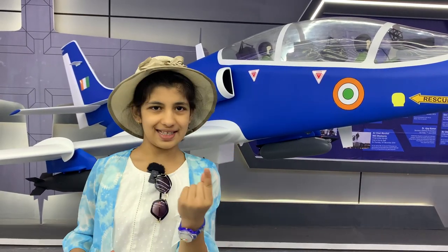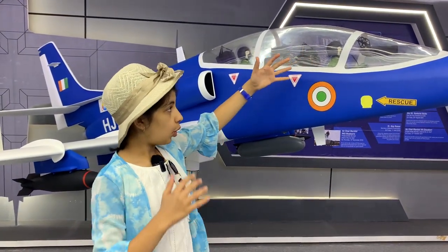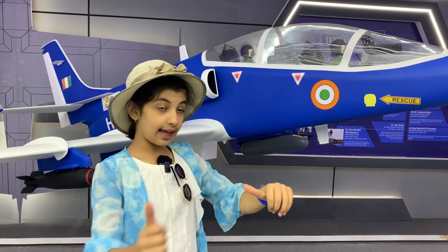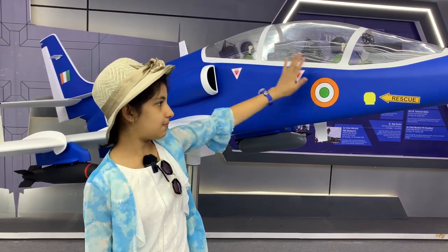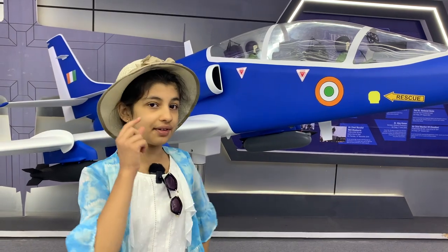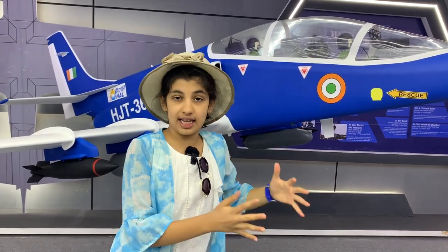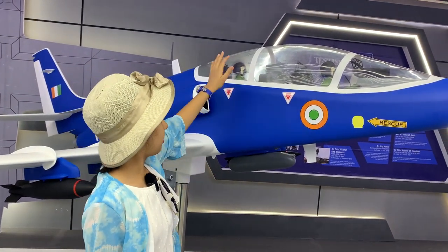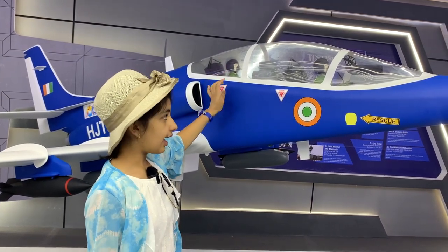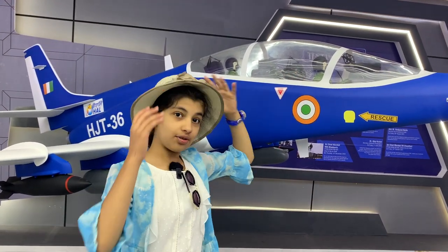In some aircrafts, there will be one seat where only one pilot can be seated. But in some, there are two seats where two pilots can be seated. One is the main pilot who will be flying the aircraft, whereas the other pilot will be guiding this person — he is in training mode. Just like when we drive a car, there will be one person driving while another person seated beside guides you. Similarly in an aircraft, one person will be in training mode and guiding the other person to fly the aircraft.